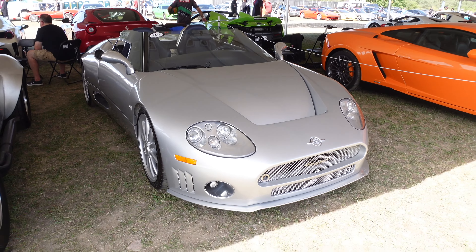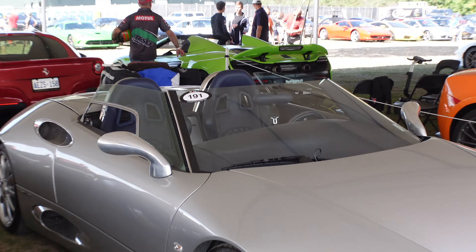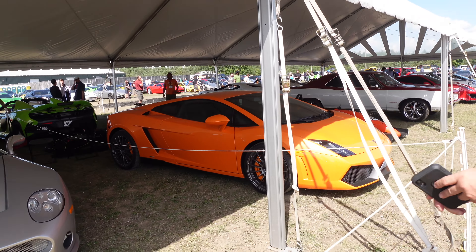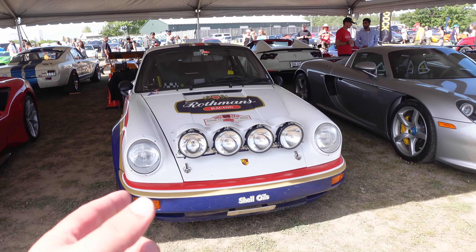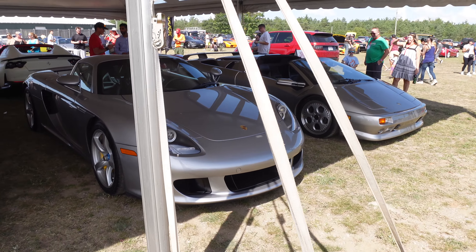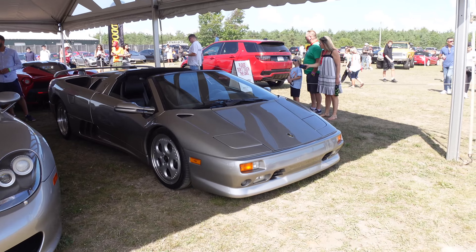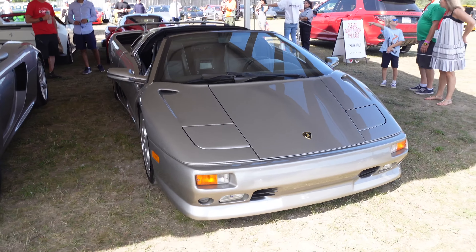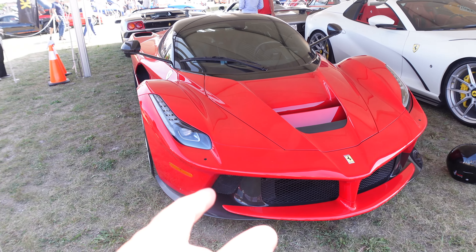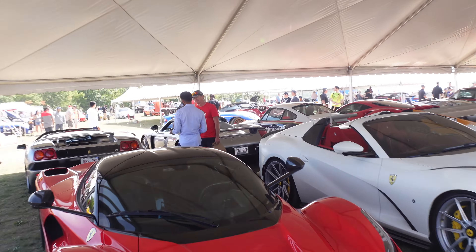There's a Spyker C8 — I think it's one of the only ones in Canada. Silver is pretty cool; they're usually black, and this one has a blue interior. Then an LP550 Gallardo, a 488 Pista, a 911 CGT — let's go, that's actually pretty sick. Typical silver spec, black interior. Beside that, a Diablo Roadster, I think a VT. Very sick. And there's the LaFerrari we saw on the track. Pretty cool white-on-red. There's also a Viper ACR right over there.